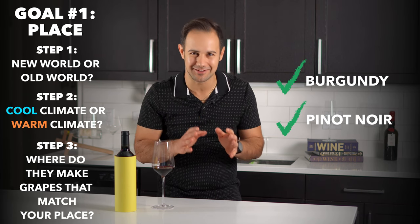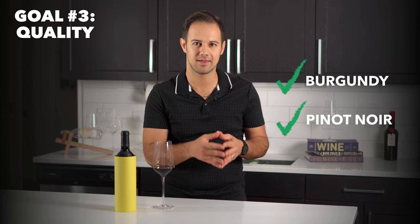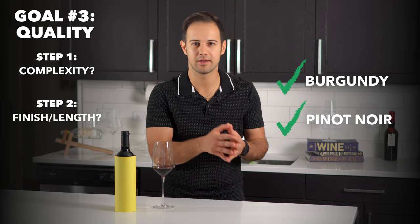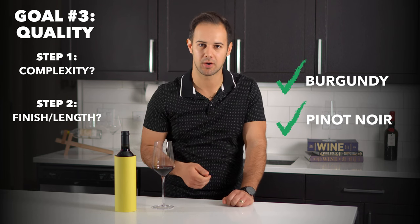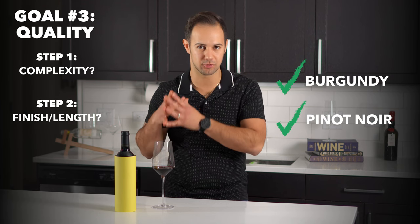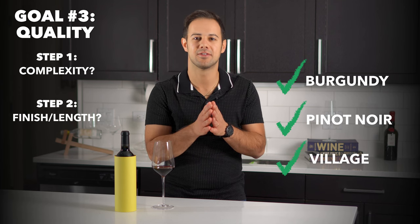We're not quite there yet. Goal number three: quality. Two things to ask yourself — is this wine complex, and how long is the finish? Then decide if it's low, medium, or high quality. If your region has a quality hierarchy, assign it to one. Burgundy, for instance, has regional, village, premier cru, and grand cru. So pick one of those based on your assessment. Let's say it's the village level.